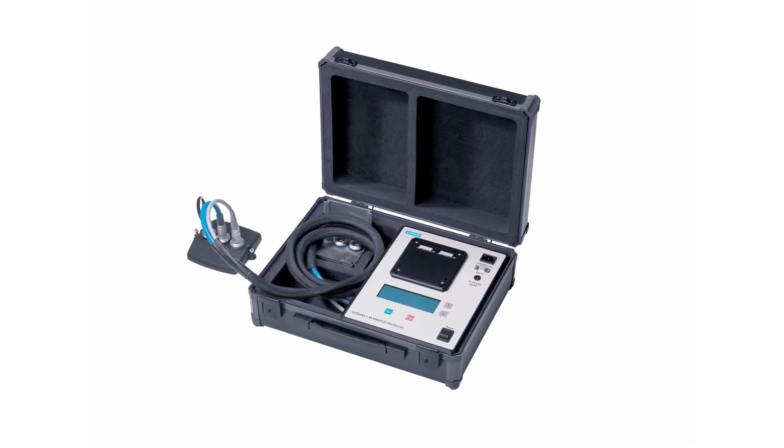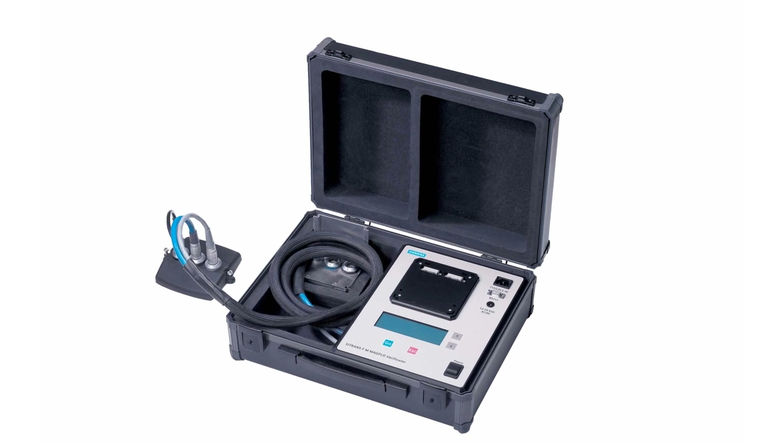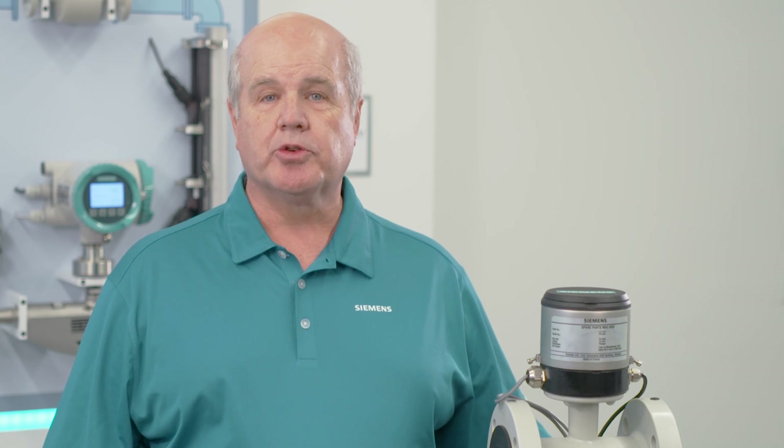In addition, Siemens takes part in an independent verification system so you can certify your meter's operation without removing it from the process. You'll also receive a certificate that is traceable to an external approval agency.